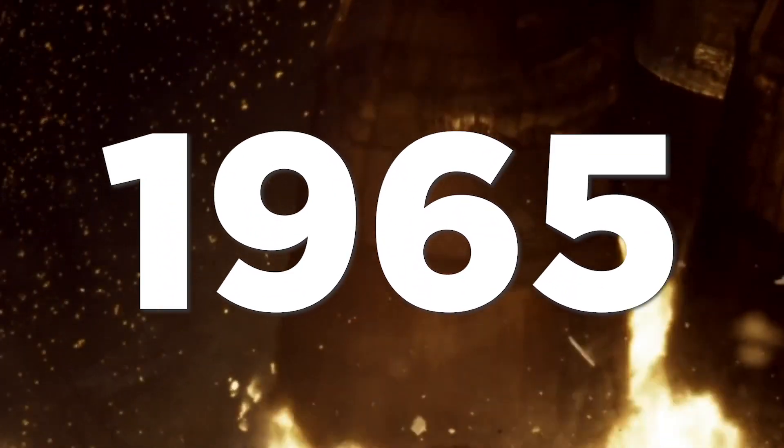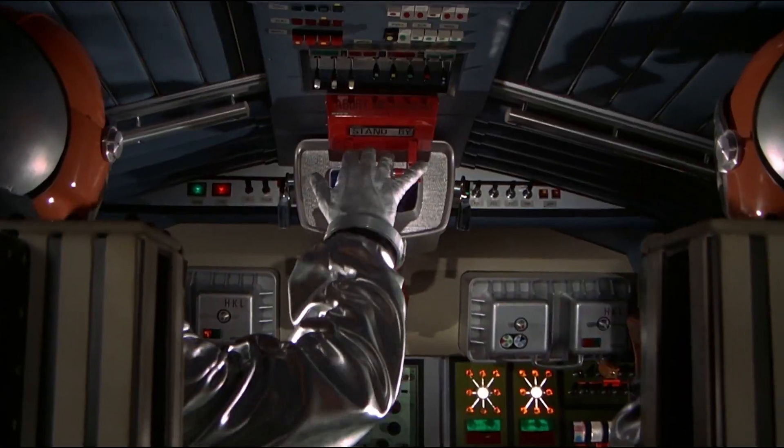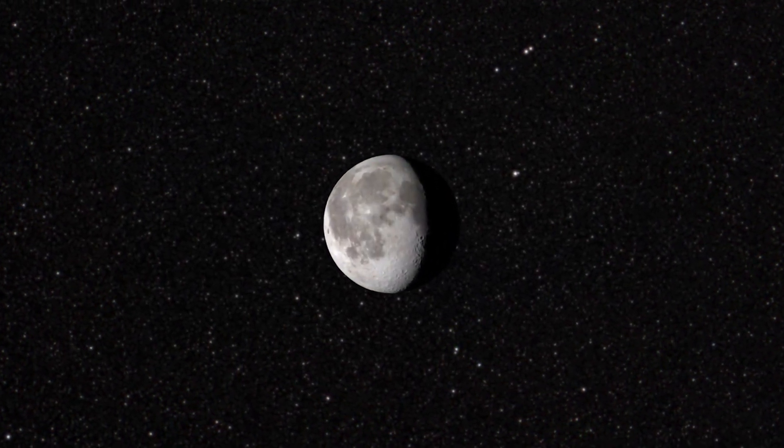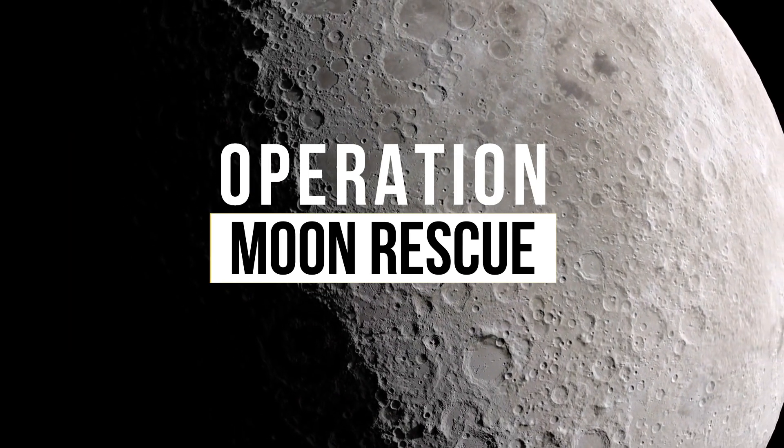In December of 1965, North America Aviation was tasked by NASA to come up with a bold rescue plan to save astronauts from the moon. Houston, we have a problem. This is their plan.